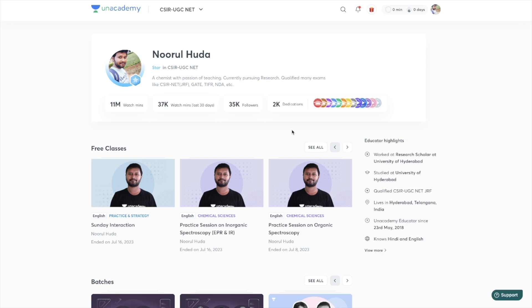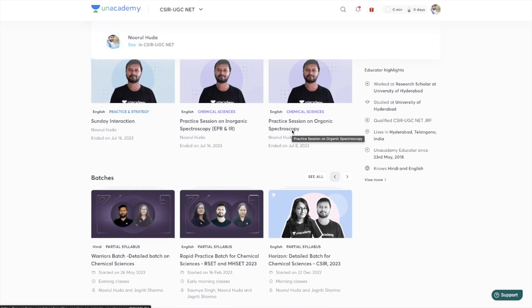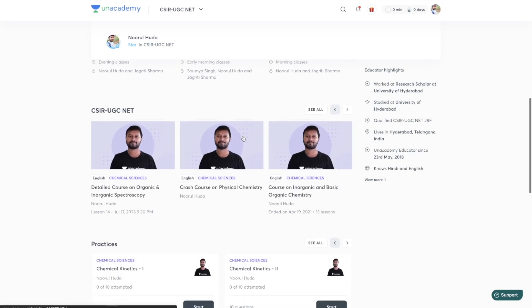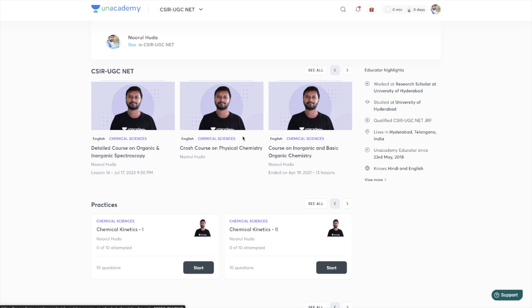If you are preparing for CSIR NET exam or GATE exam and want to prepare along with me, I teach on the Unacademy Plus platform. You can join my live classes there for CSIR NET as well as GATE. Unacademy Plus is the best place to get live classes, recordings, practice sessions, and short notes for your preparation. You can join using my referral code N_HUDA — the link is in the description. Join Unacademy Plus now and let's crack this exam together!